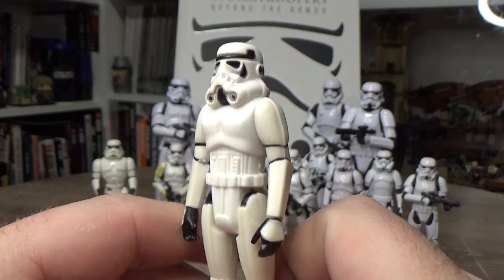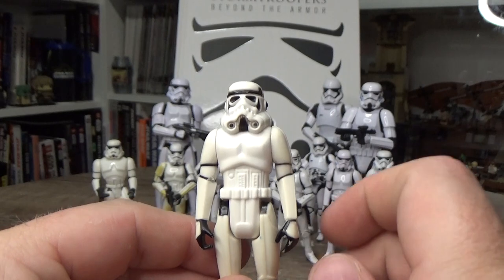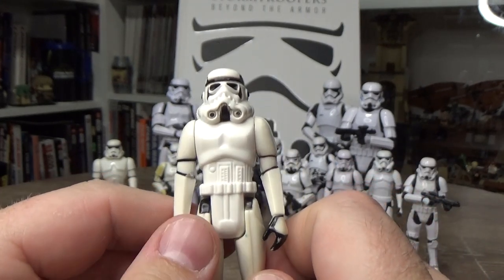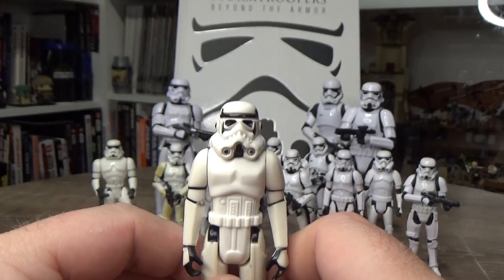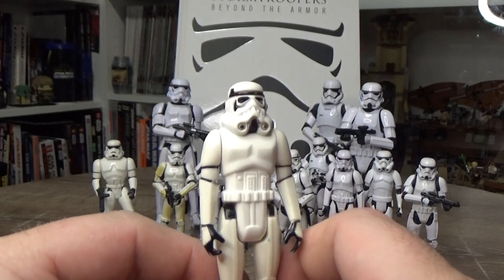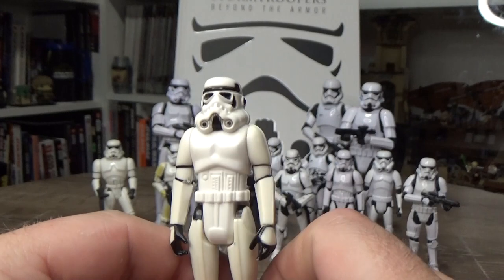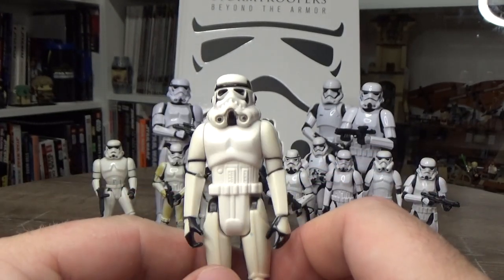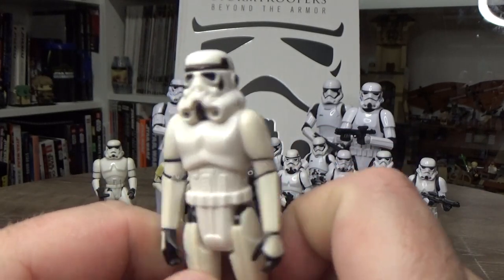Nothing really changed with the stormtroopers in the vintage line. They did a Luke in stormtrooper disguise in the Power of the Force line in 1984–1985, which had a removable helmet. But there's no articulation on these — they're all sculpted as part of the same torso, so very limited movement.